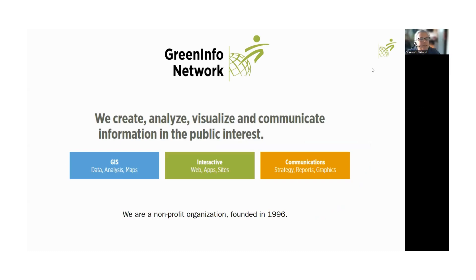I'm excited to be here and appreciate the invitation. We're going to go through CPAD and CCED, and also how those all work towards 30 by 30 data. GreenInfo Network — for any of you not familiar with our work — we are a nonprofit organization that's been around since 1996. We're predominantly in California, with staff spread across the U.S., normally around a dozen staff. We predominantly work in GIS and data, along with interactive online maps, and we also help with strategy and communication, such as reports.